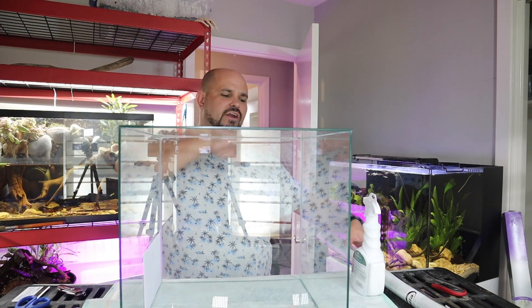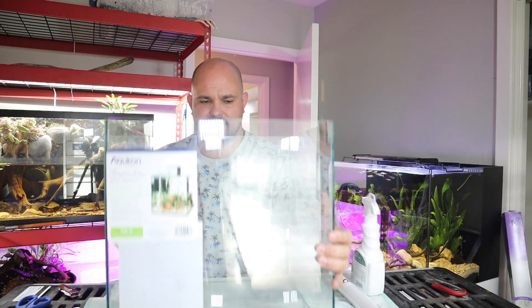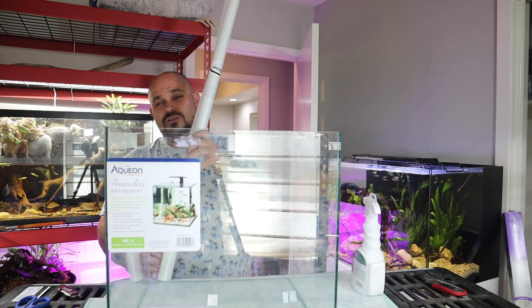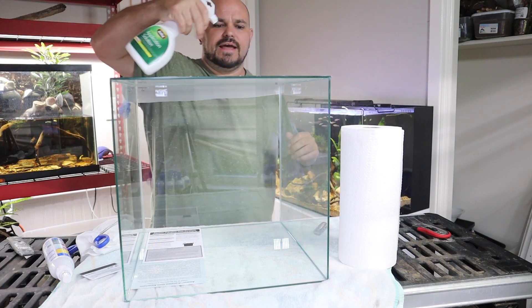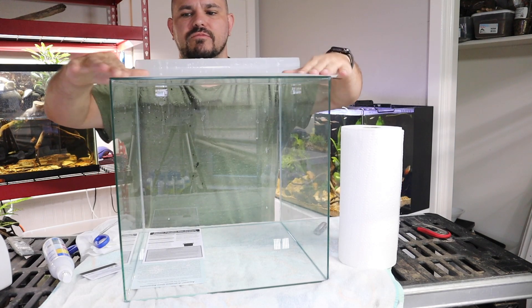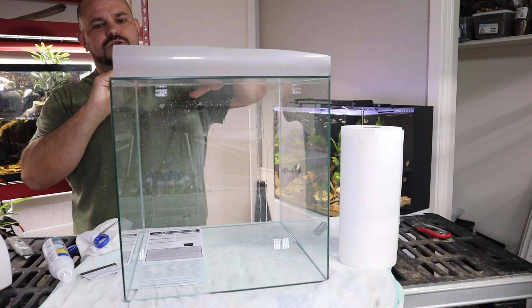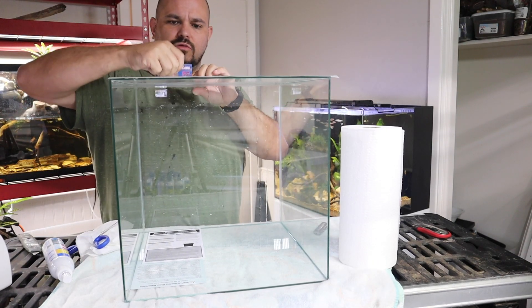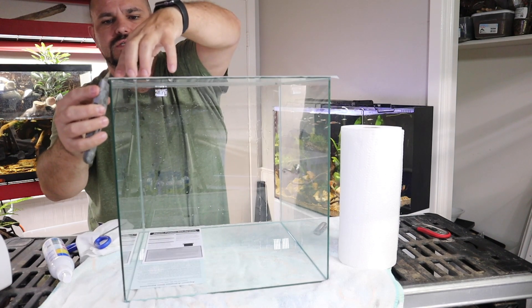There's something we need to do to this particular tank before we get the scape set up. We're going to start with adding a background — I'm using standard frosted window film, which just gives it a frosted appearance. To apply it, we spray down the glass as well as the back of the film really well with the application solution — you can also use lightly soapy water. Then we push it completely down and squeegee it to the glass. We'll come back and squeegee it again after we trim it with a blade.